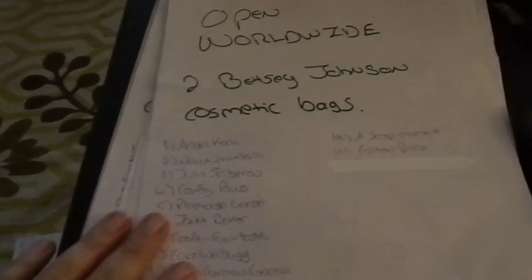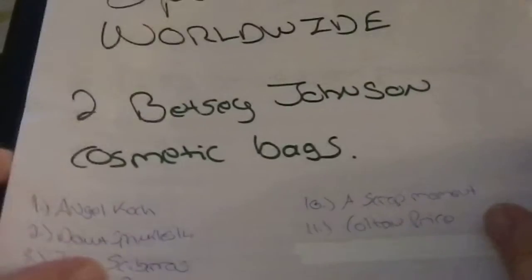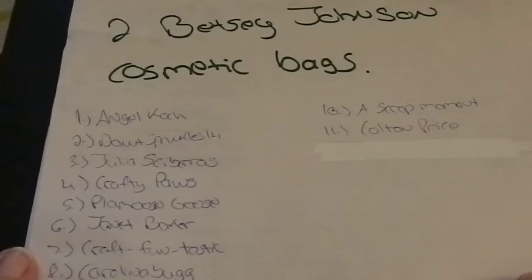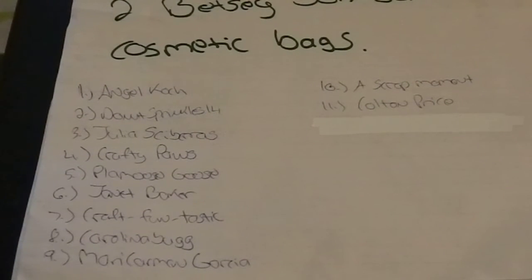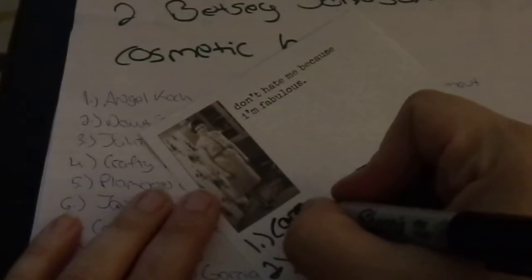I'm going to go in order one through 10. I wrote down everybody who entered on the paper where I wrote the lot number and description. There was a spam person, which is why you see white-out there. I have random.org here on my phone — just making sure you can see all the names. Every person can only win once. The first one is for the Betsy Johnson cosmetic bags. I have 11 people who entered, so one through 11. Generate — the result is eight. Eight is Carolina Bug.